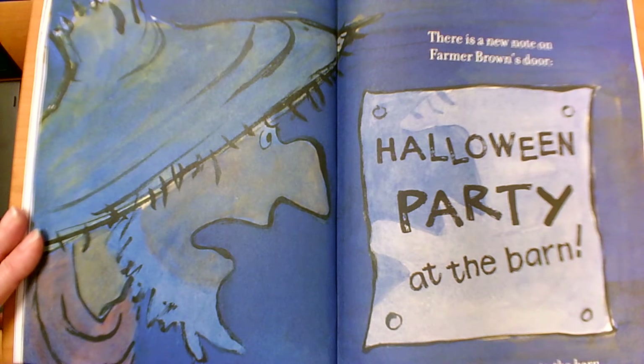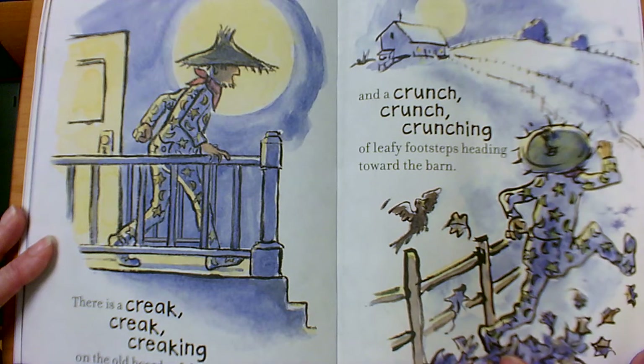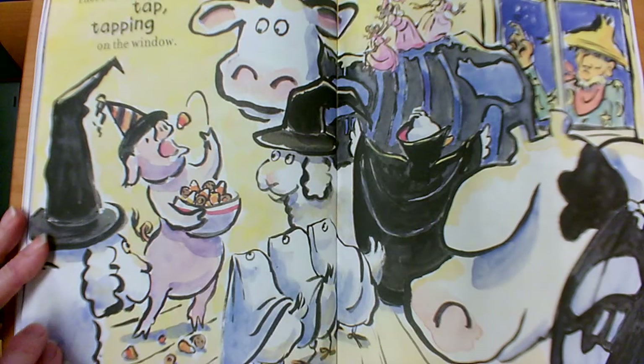There is a new note on Farmer Brown's door: Halloween party at the barn. Farmer Brown runs to the barn. There is a creak, creak, creaking on the old boards of the front porch, and a crunch crunch crunching of leafy footsteps heading toward the barn. There is a tap, tap, tapping on the window.